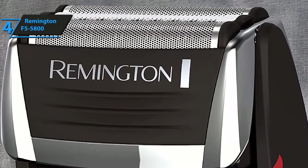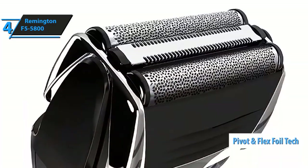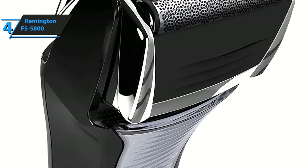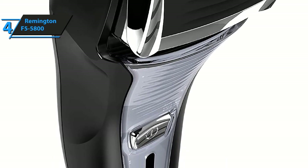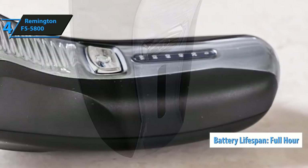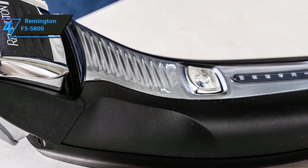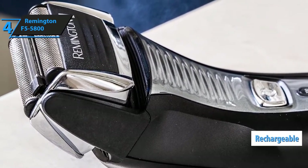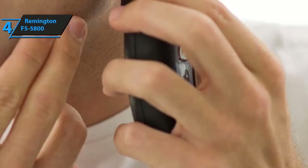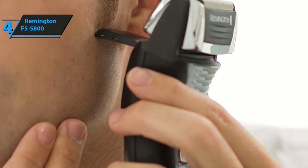Another very interesting feature of the Remington F5 5800 Foil Shaver is the pivot and flex foil technology. This feature helps the blades and the shaver's head remain closer to your skin, which drastically smoothens the shaving process. The Remington F5 5800 is a cordless trimmer that offers a full hour of battery life. Instead of needing to keep a stockpile of batteries, you'll make do with the rechargeable one it comes supplied with. Its blade design allows for clean shaves, as well as fine-tuning and customizing your facial hair with great detail — absolutely ideal for trimming sideburns and undercuts.